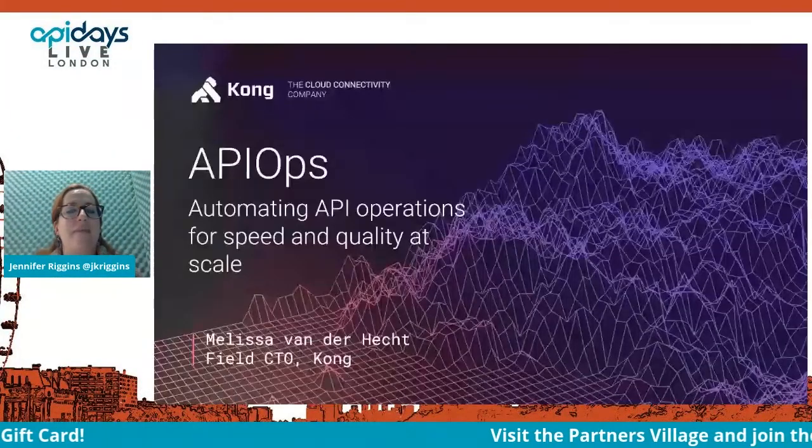Next up, while I love a portmanteau, Melissa, the Field CTO at Kong, is going to take us through API Ops.